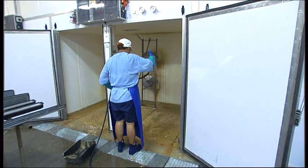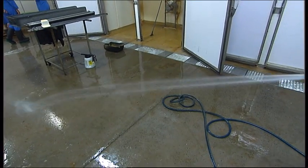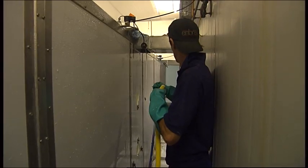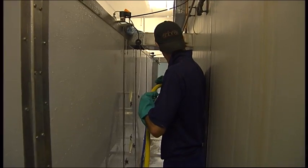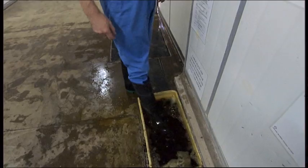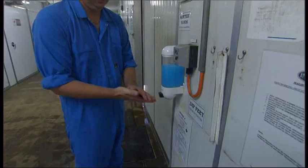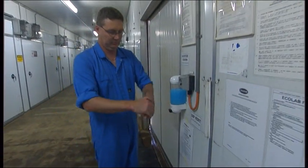It's essential that rearing facilities are clean and free from disease. All sheds are cleaned and disinfected before use. Quality assurance programs assist in maintaining strict biosecurity in every stage of the production process. These programs also ensure that animal welfare standards are retained.